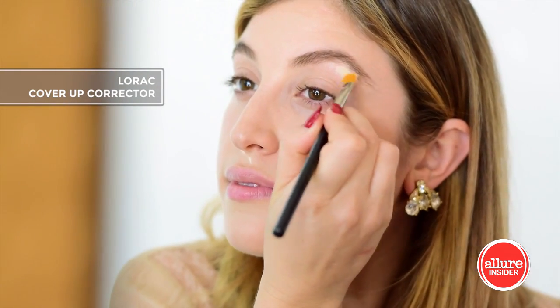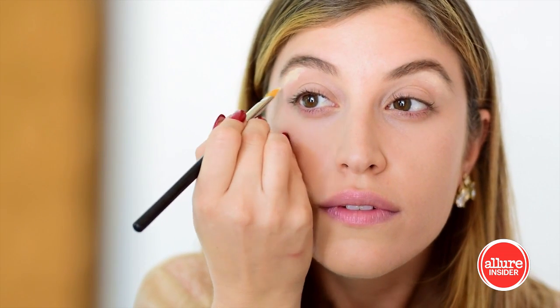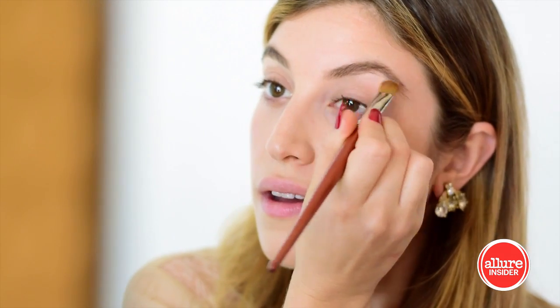Next, highlight the brow bone with a little bit of a concealer or a highlighter — something that's lighter than your skin tone — and blend it in really well.